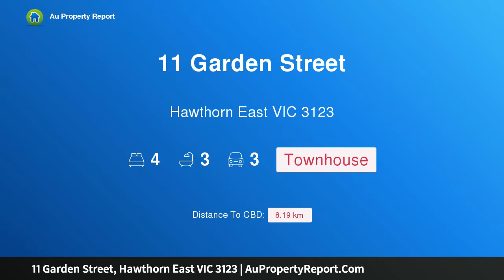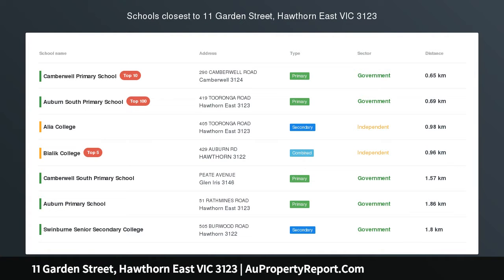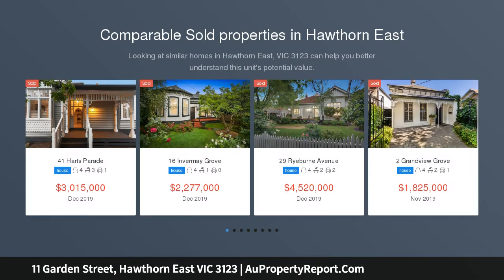Hi, I am glad to introduce property 11 Garden Street, Hawthorne East, Victoria 3123.